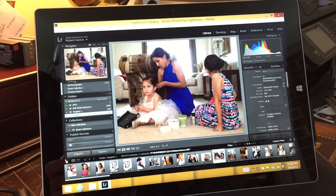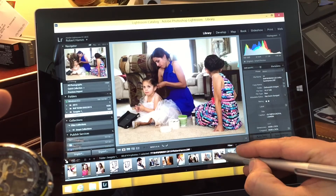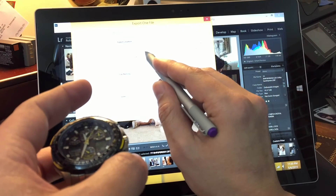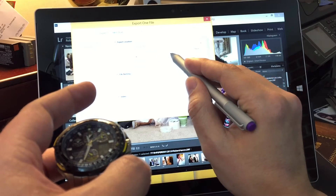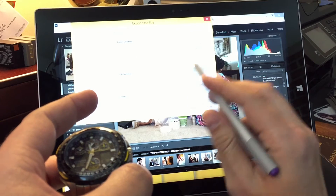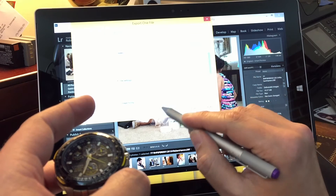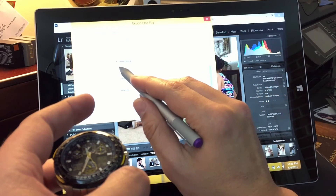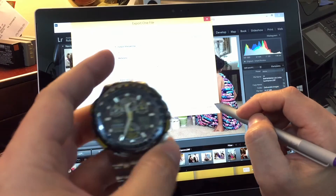Same thing over here. We're going to see how long Lightroom on the Surface takes to export. Right-click, export. We're going to choose desktop, untitled export — I'll name this one J. No renaming of the file, same file name. I'm going to remove the file size limit and keep quality all the way up at 100. No resizing, resolution 250. Everything's the same settings as before.